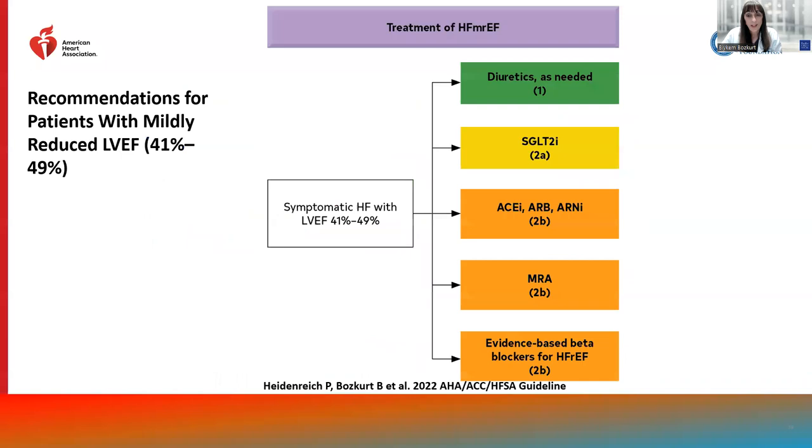When the guidelines were written, there was only one trial — the EMPEROR-Preserved trial — with SGLT2 inhibition. Therefore, SGLT2 inhibition was given a higher level of recommendation — class 2A — for patients with mildly reduced EF. Other agents such as ACE inhibitors, ARBs, ARNI, MRA, and beta blockers have class 2B recommendations for mildly reduced EF.